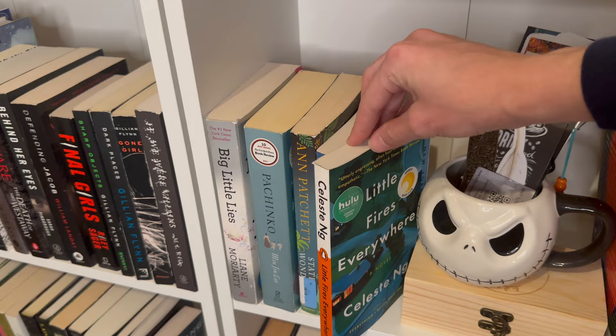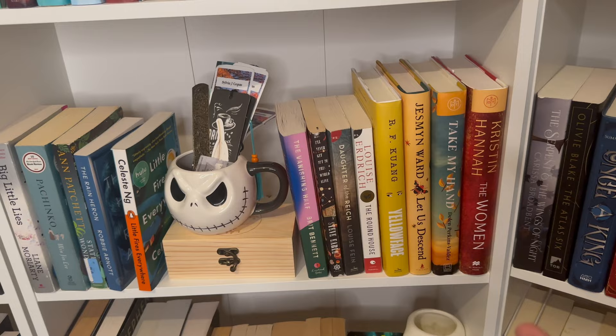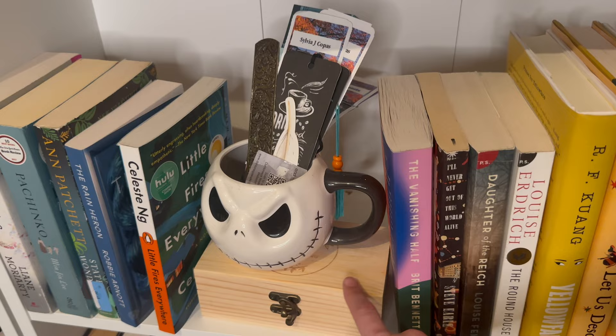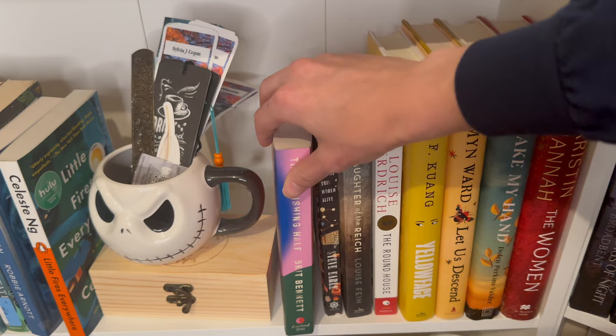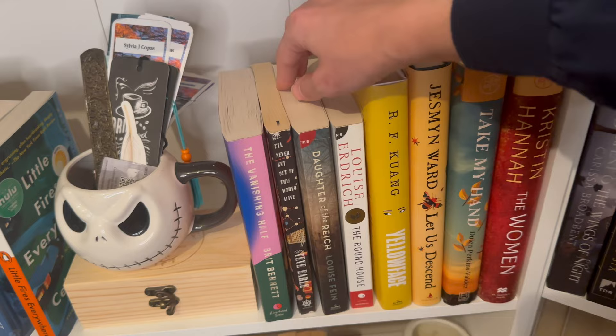Little Fires Everywhere I did really enjoy — rich people drama, neighborhood drama, kind of domestic thriller. The show is better in my opinion, which I don't say often. Here are some of my bookmarks and my book stamp. The Vanishing Half was phenomenal — I always recommend this one. I haven't read this other one. And I'll Never Get Out of This World Alive — I want to read it because I don't see people talk about it, so I'm curious if it's like an underrated gem.